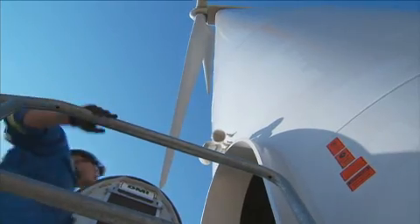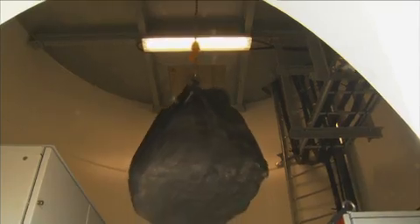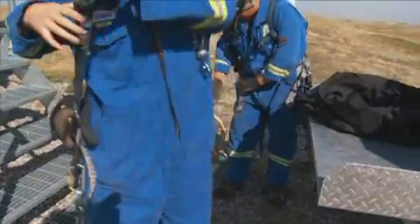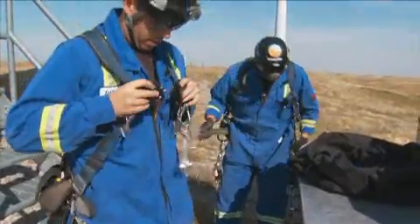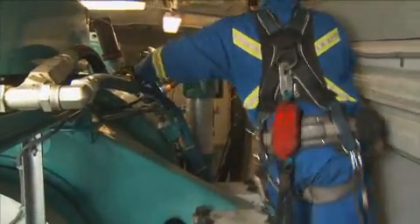Once we enter the turbine, we get all our gear into the tower and start sending it up. Before we start climbing the tower, we inspect our harness and any fall arrest gear, and double check with our partner. Once we get to the top, we unload our gear from the bag and start setting up for whatever we are repairing or troubleshooting.